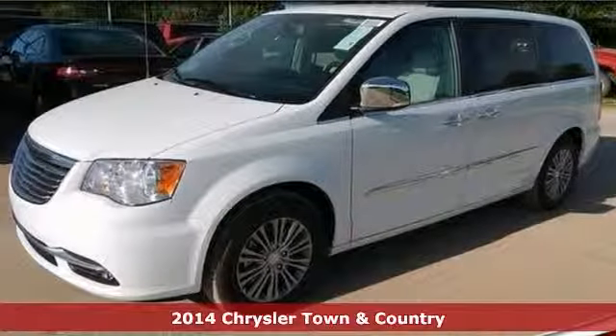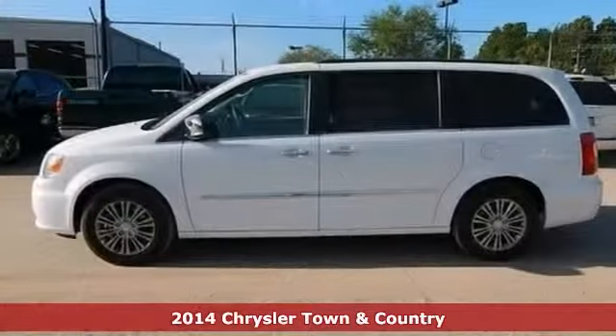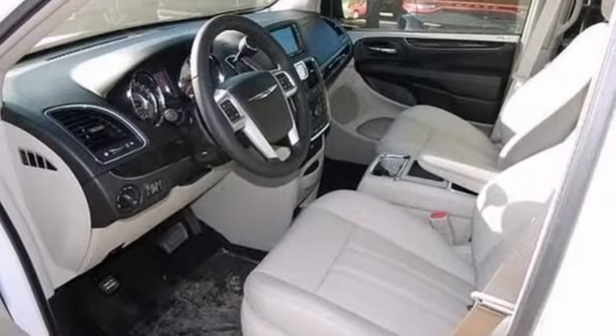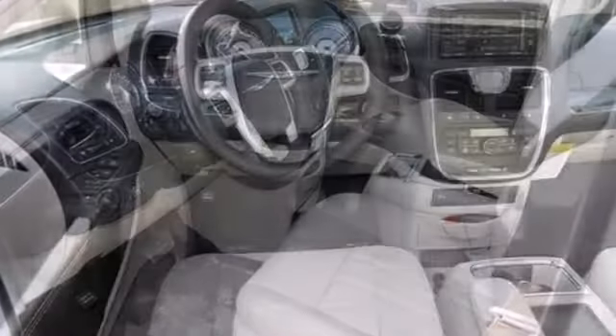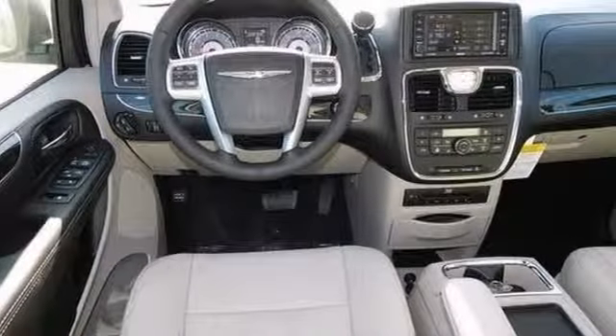This wonderful looking 2014 Chrysler Town & Country Touring is the minivan that you've been hunting for. Features include keyless entry and start, Bluetooth wireless and a CD player. It also has a backup camera, DVD entertainment system, and stability and traction control.